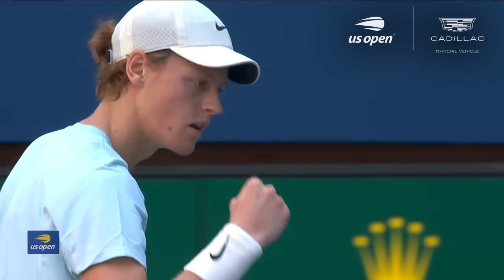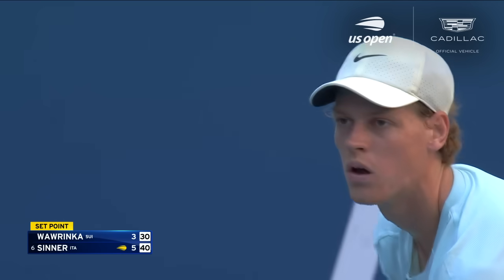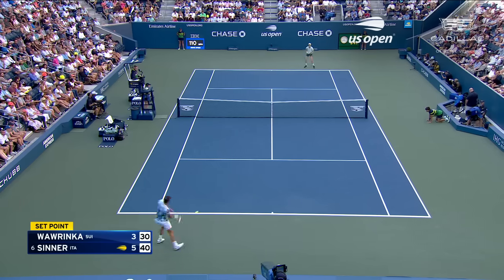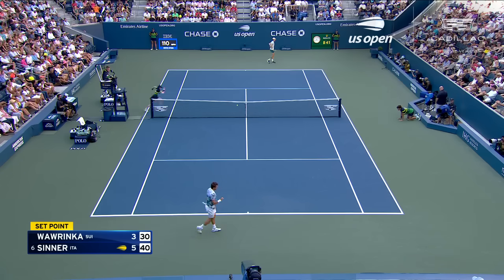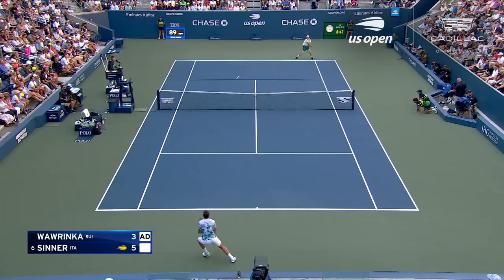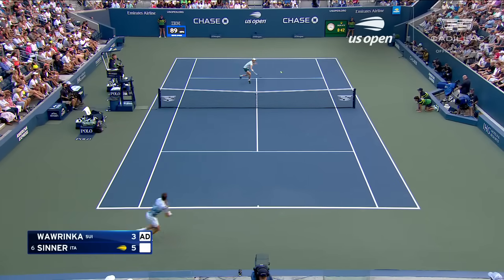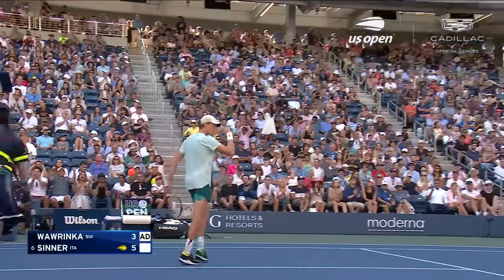Yeah, they'll be pretty happy with the start. His charge is made here this afternoon. It's Yannick Sinner who makes the first move. Oh, he's got him. It's a brilliant point from Yannick Sinner.